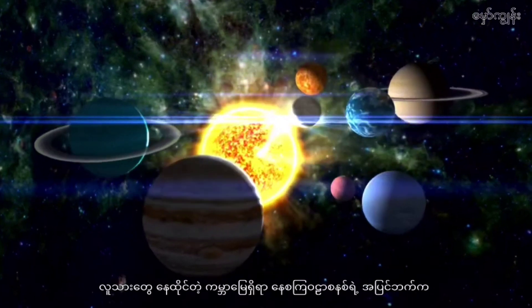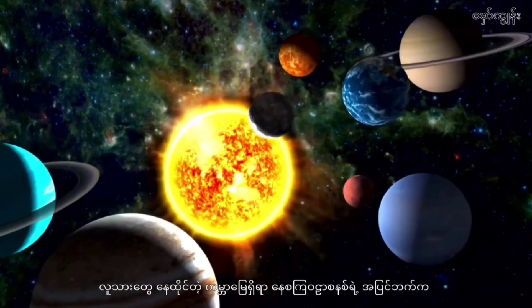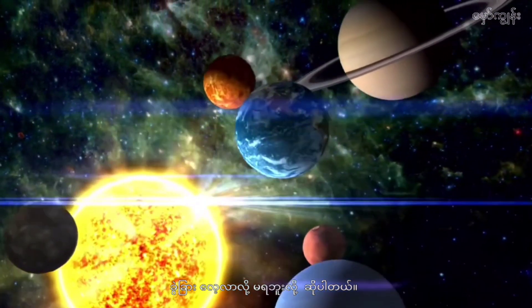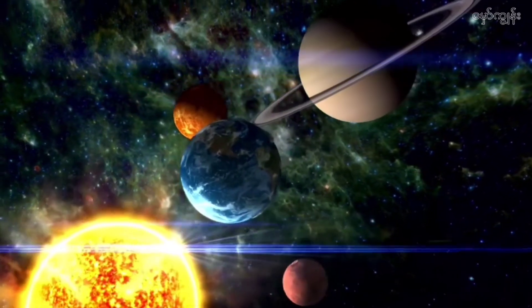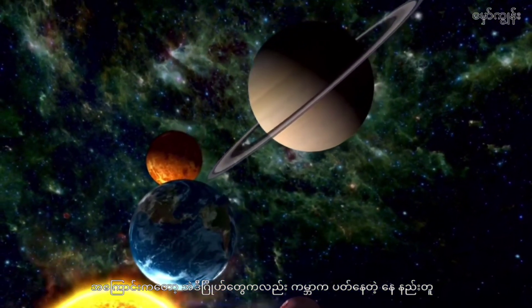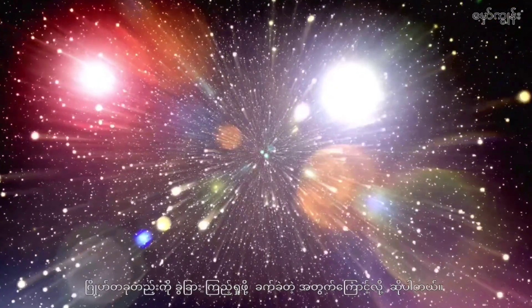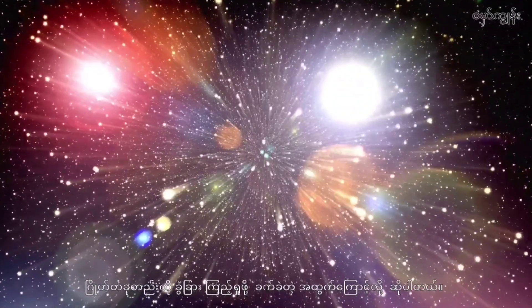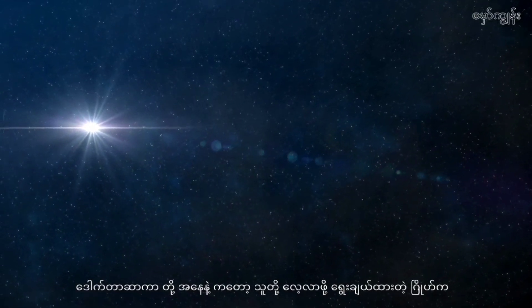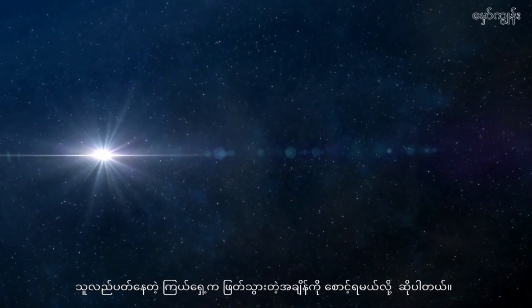In studying planets outside the solar system where humans live on Earth, it is said that these planets cannot be separated and studied through a telescope directly. Because these planets also orbit their star like the Earth orbits the Sun, it is difficult to distinguish a single planet due to the bright light of the star they orbit. Scientists must wait for the time when the planet passes in front of the star it is orbiting.